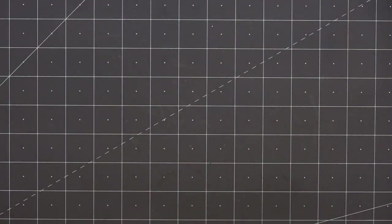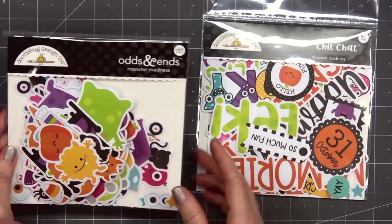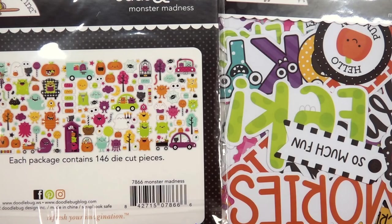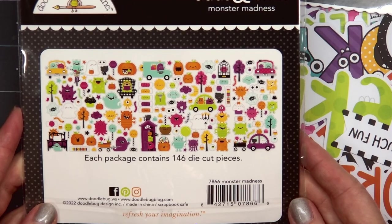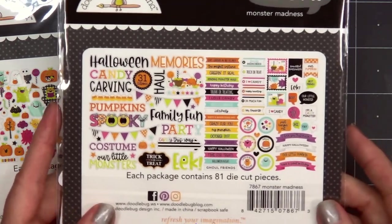Next, I have the two ephemera packs. There's the Odds and Ends — this is Monster Madness. I'm not going to take these out, but I will zoom in so you can get a better look at what's included. Lots and lots of adorable monster images. I've already finished all my Halloween cards for this year, but I'll definitely be using some of this collection for Halloween cards next year.